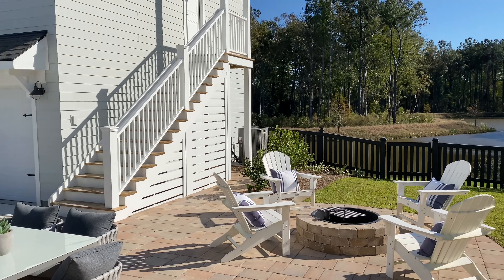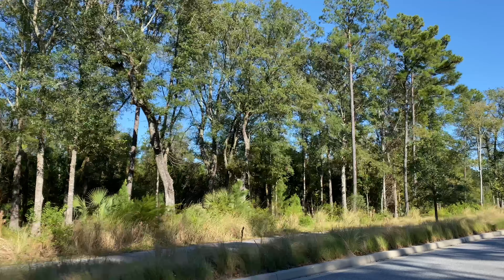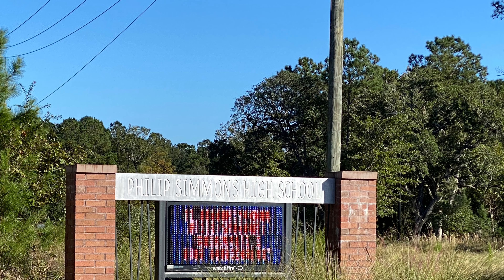Not shown in this video is Toll Brothers, but when their model is ready, I will definitely get you in. This is definitely a neighborhood where you can enjoy the outdoors and peace and quiet. Kids will go to Phillips Simmons Elementary, Middle, and High Schools, and they are relatively new and located right inside the community.